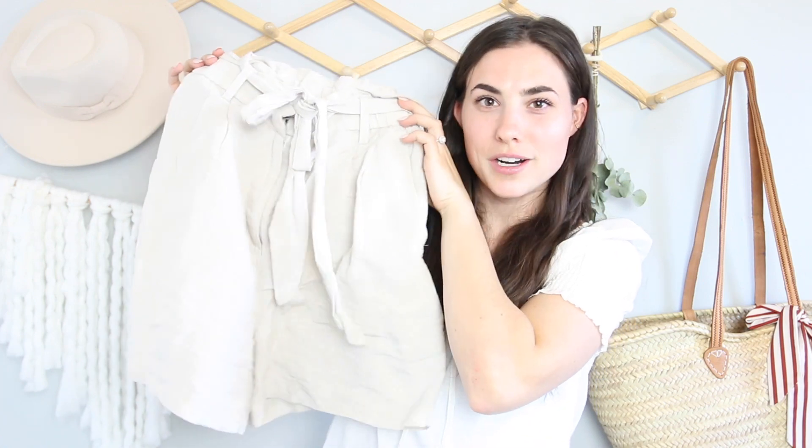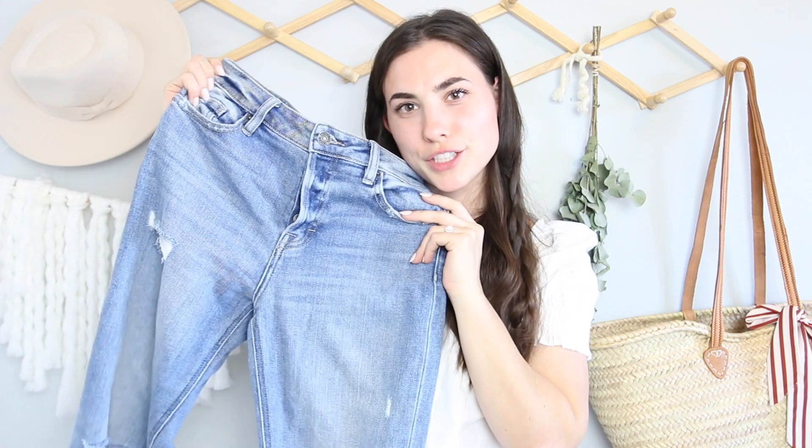Okay, in no particular order, I'm just gonna start sharing. First up are these long linen shorts — I love the little tie, they're super comfy, and I think they're perfect for spring. Next up is just a simple pair of jeans. These ones are from Hope Avenue, a cute little boutique store — they are like the comfiest jeans I've ever worn.